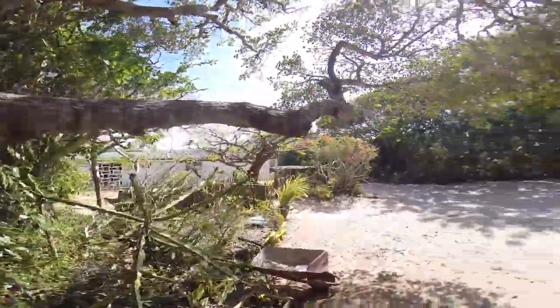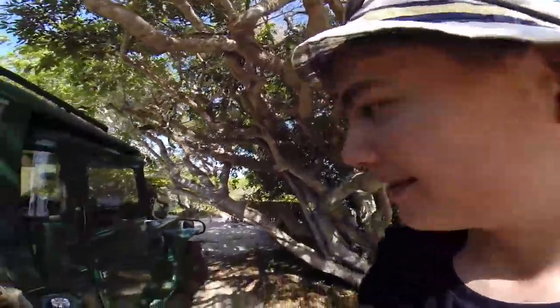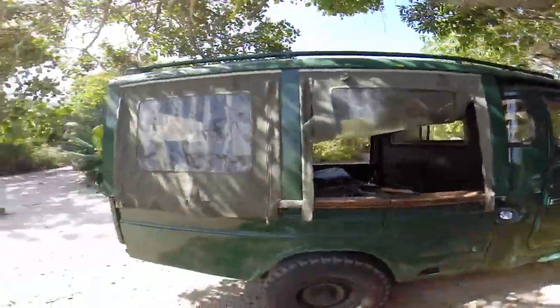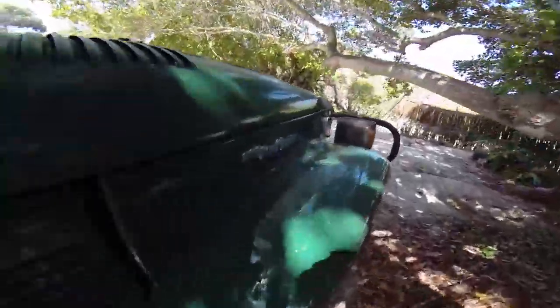Hey guys, I've arrived in Watamu. For those of you who don't know, Watamu is off the coast of Kenya and I'm going to be staying here for a couple of weeks. Today I'm going coast fishing so we're about to depart on this beautiful vessel — a Toyota Land Cruiser, a bloody old car, but it's got the character, you know? You want that character.